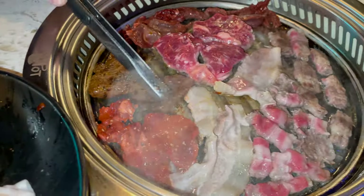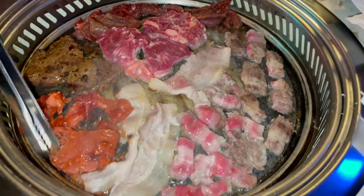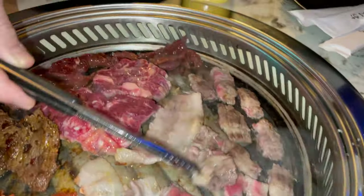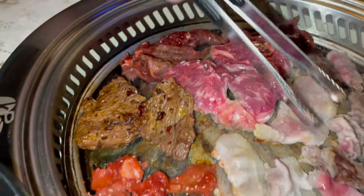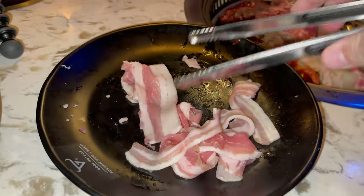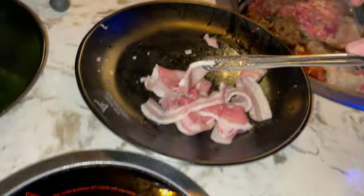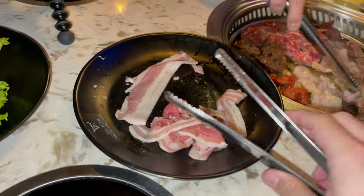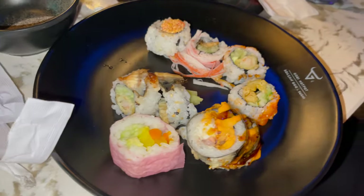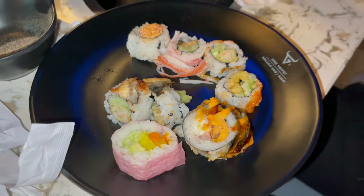On the grill right now we have all types of meat — ribeye, pork belly, marble beef which is basically brisket, and skirt steak. There's a ton of different cuts, and one standout thing is how thin the pork belly is sliced — it's almost like bacon, so it should crisp up beautifully. Here's also some of the sushi we ended up getting — we'll try a few and see how they are.